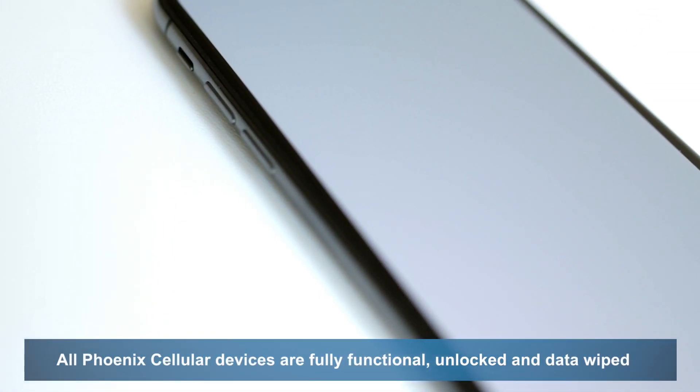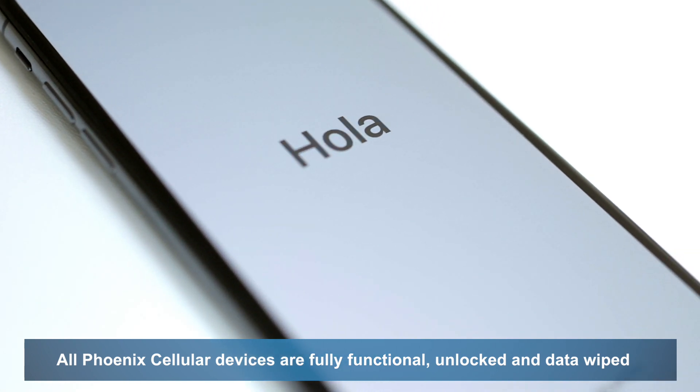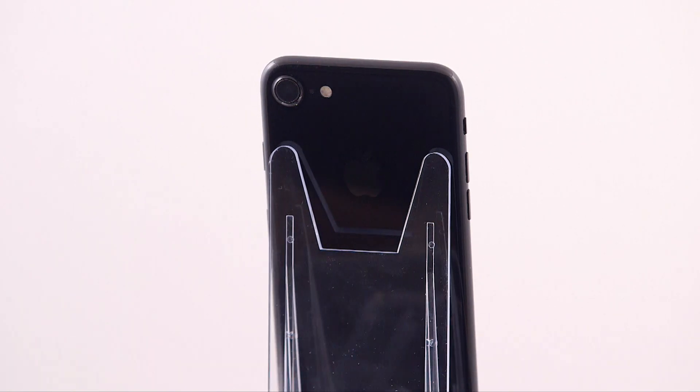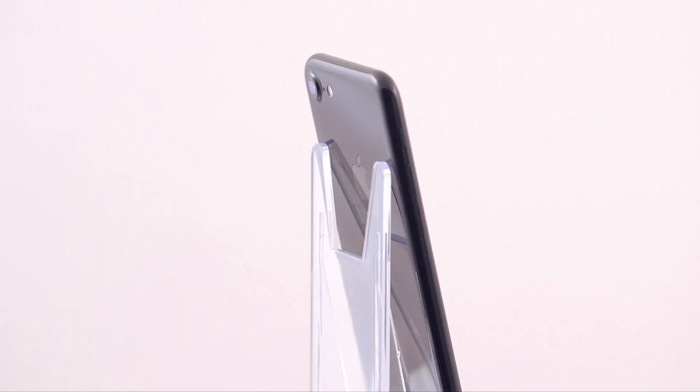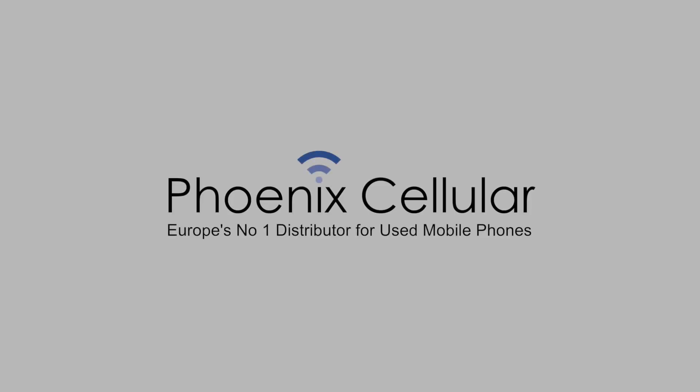All Phoenix Cellular devices are fully functional, unlocked and data wiped. As Europe's number one distributor of used mobile phones, Phoenix Cellular is committed to supplying the highest quality used mobile devices, and our commitment to high standards, customer support and satisfaction are unrivaled.